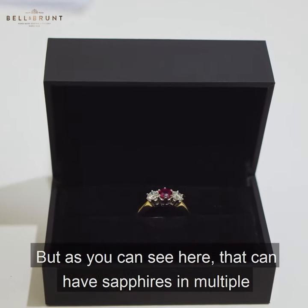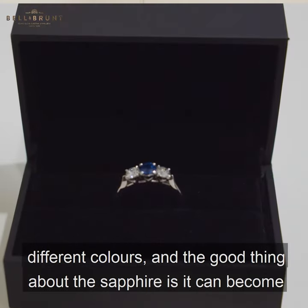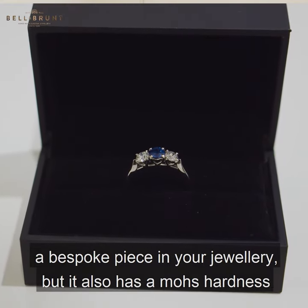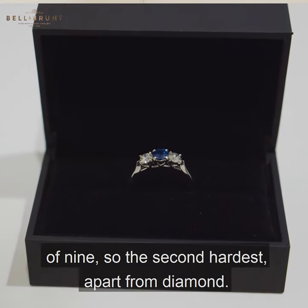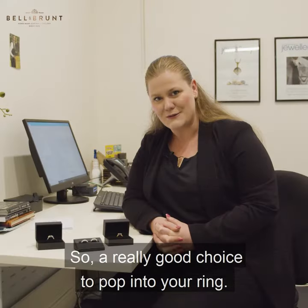As you can see here, sapphires come in multiple different colours, which makes them great for a bespoke piece in your jewellery. They also have a Mohs hardness of nine — the second hardest after diamond — making them a really good choice to set into a ring.